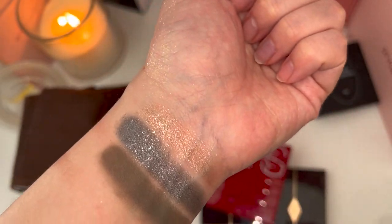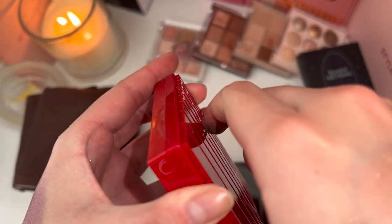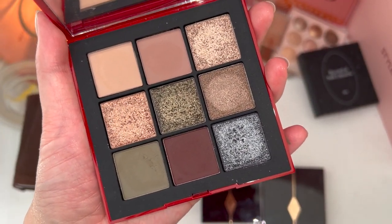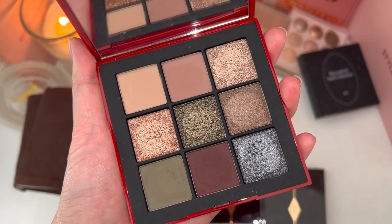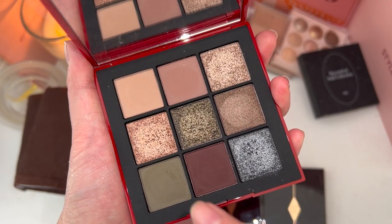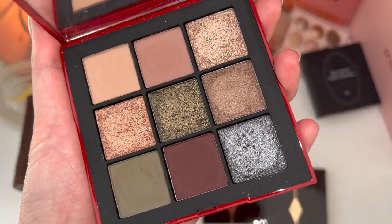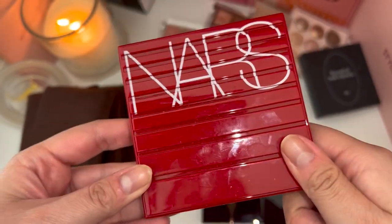NARS makes one of my favorite eyeshadows of all time. Can we see just the amount of pigment and how buttery smooth it just blends? It lasts all day. NARS is honestly one of those brands where you can't find a product you don't like — their formula is top notch. This palette is so pretty for a smoky and sultry eye; you can actually use these darker shades as a light tone as well. Highly recommend a NARS eyeshadow palette in your collection.